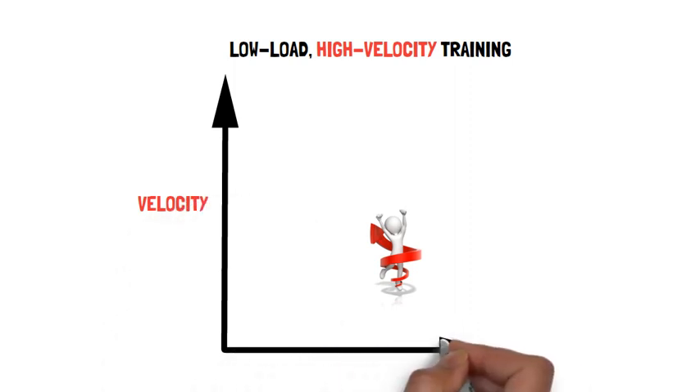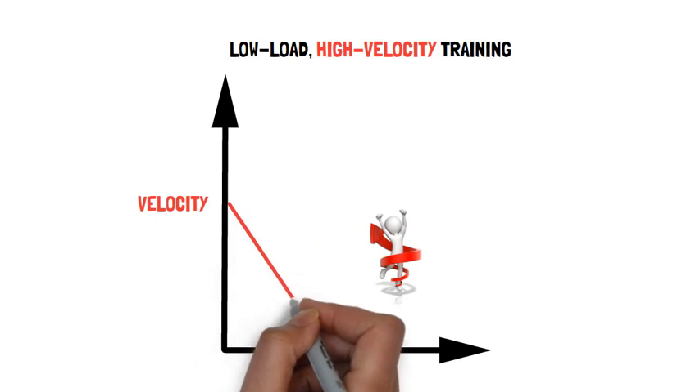Plyometrics are movements that involve a fast eccentric muscle action and muscle tendon stretch followed by a concentric shortening action.